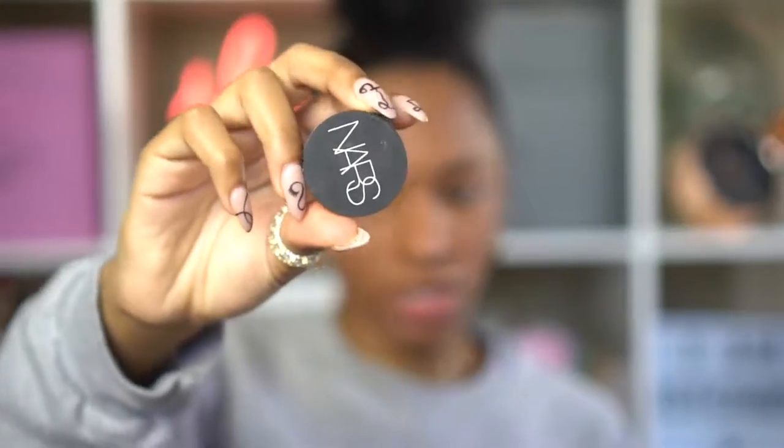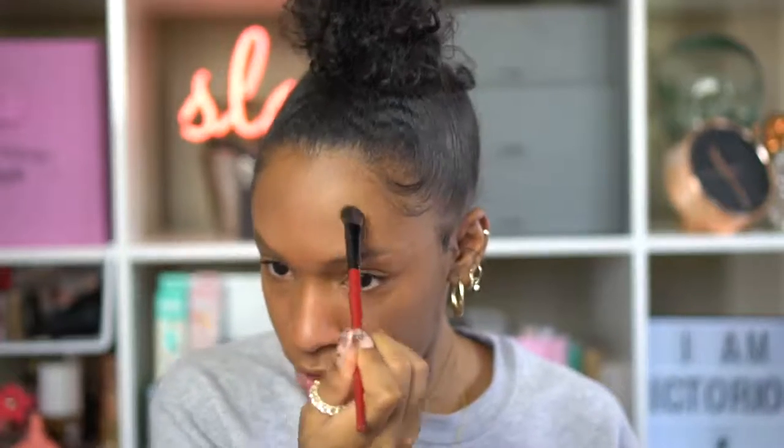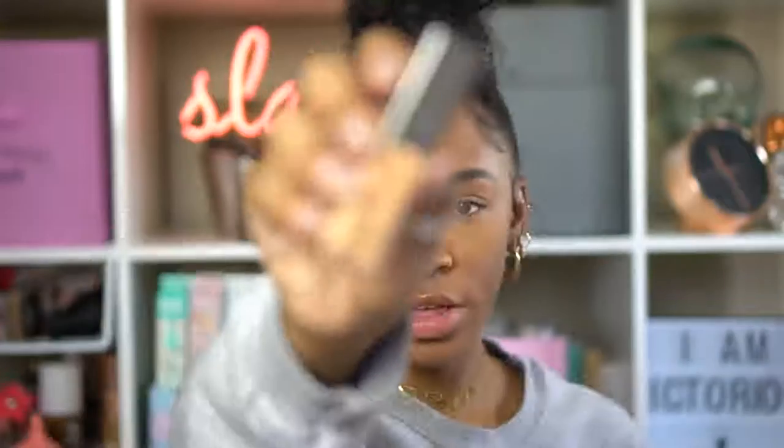Now that I have my foundation applied — just one coat — my skin already looks really smooth and matte. You can barely see my dark spots, though you can still see the burn mark on my forehead. One of my favorite concealers is the NARS Soft Matte Concealer in Amande — my go-to for pesky spots that foundation doesn't fully cover. I'm applying that with a concealer brush to areas that need a little more coverage, and then using the Cover FX Power Play Concealer under my eyes for a highlight.